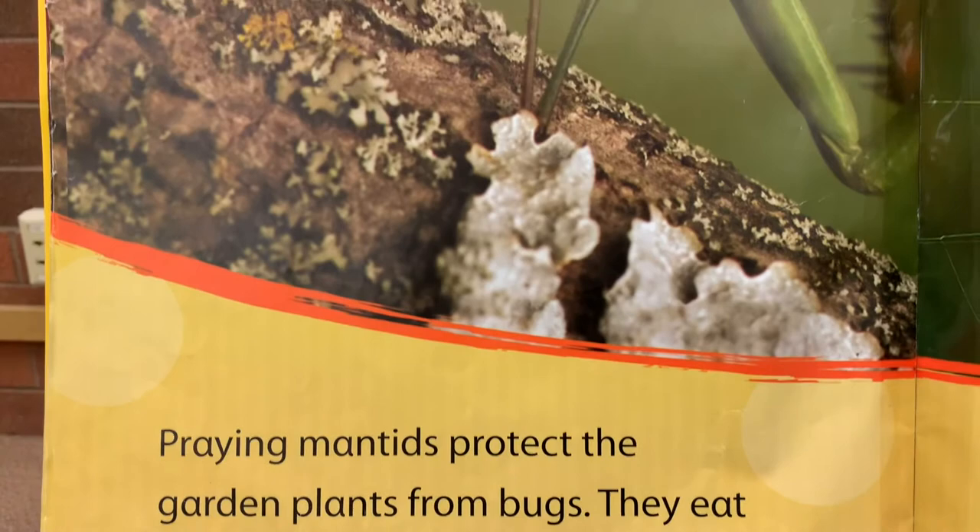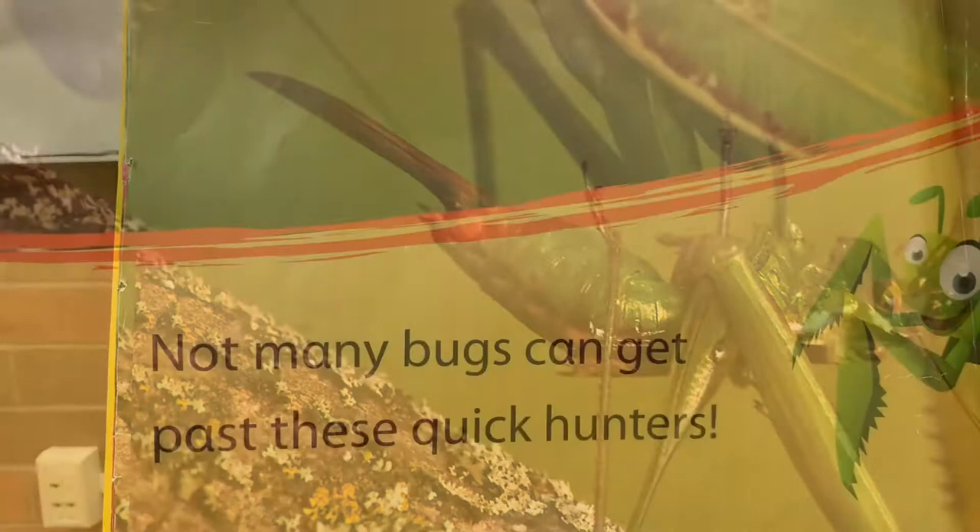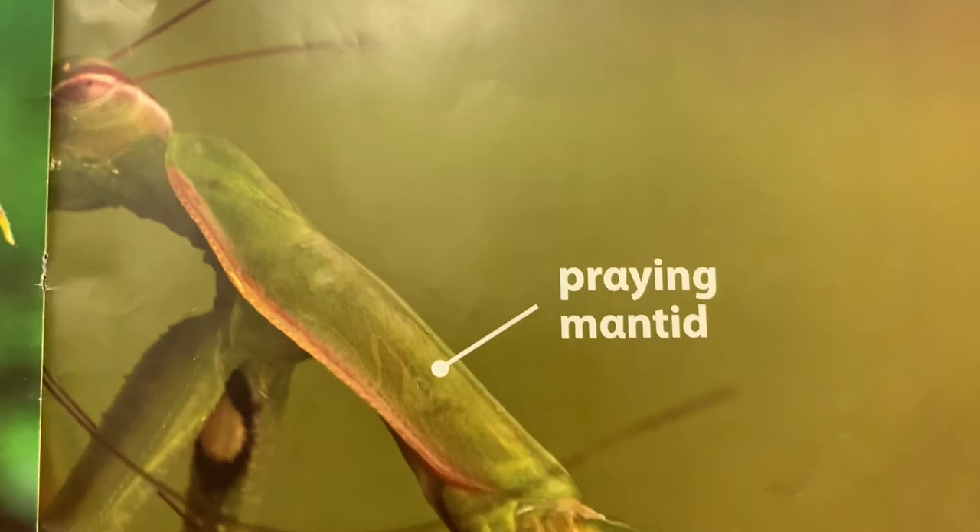Praying mantids protect the garden plants from bugs. They eat any bug they can catch. Not many bugs can get past these quick hunters.